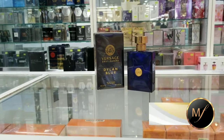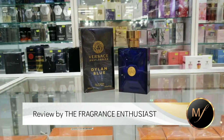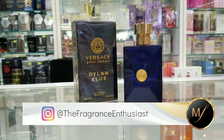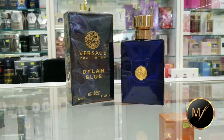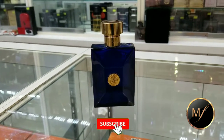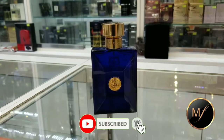Hey everyone, the Fragrance Enthusiast here. Today I'll be reviewing Dylan Blue by Versace. It's classed as an aromatic fougere and was launched in 2016. I can never get bored of this fragrance — I always get compliments on this one.